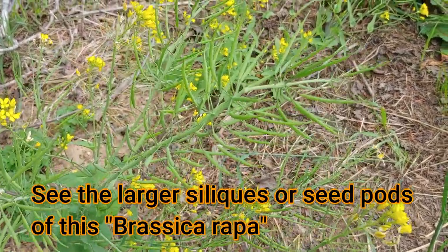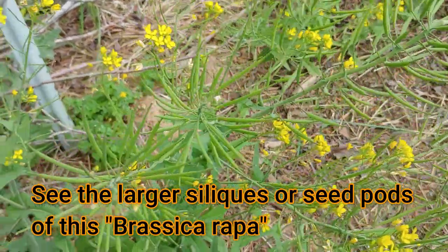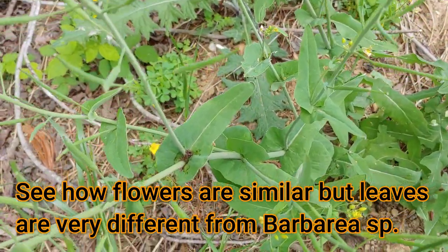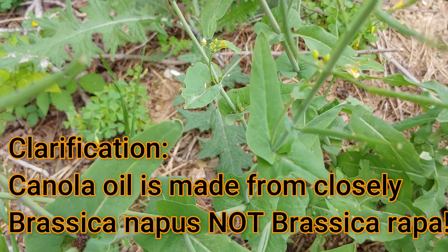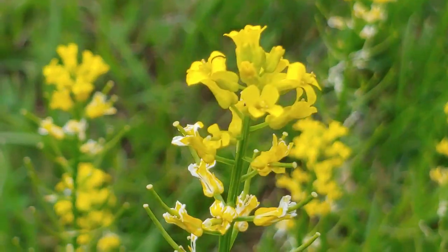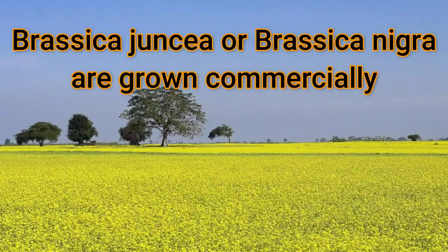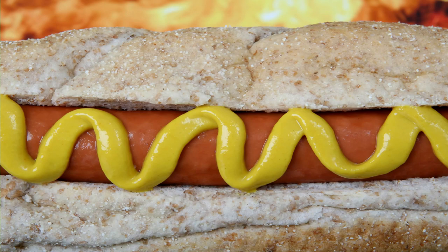Other plants in the mustard family have seed pods that look very similar, also called silics. For example, Brassica rapa — the seeds of Brassica rapa are harvested and the oil is squeezed out of them to make canola oil. Another closely related plant in the mustard family: the seeds of another brassica are collected, ground up, with some vinegar and salt added. They have a bright yellow color, and that gives us our table mustard that people like to put on hot dogs, for example.